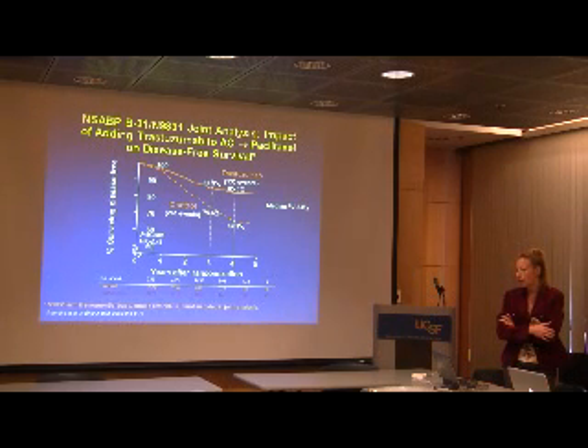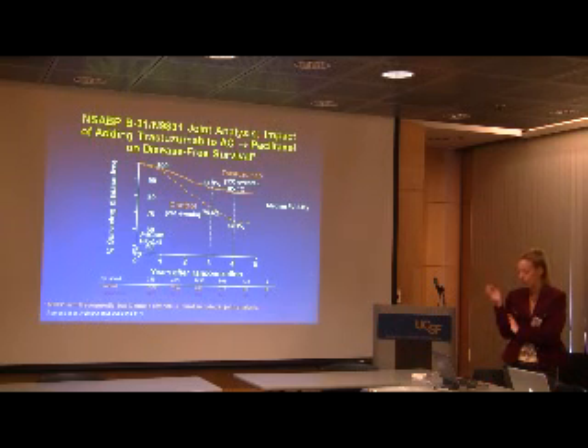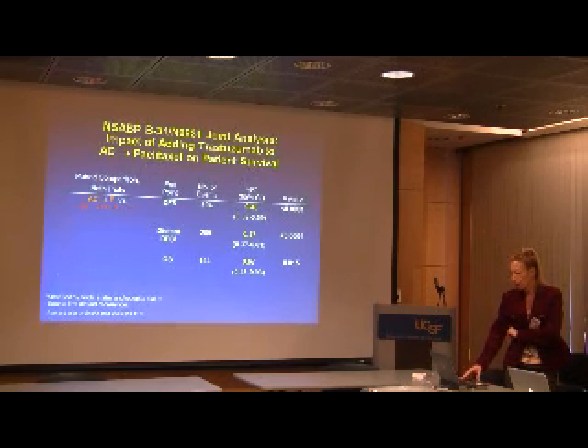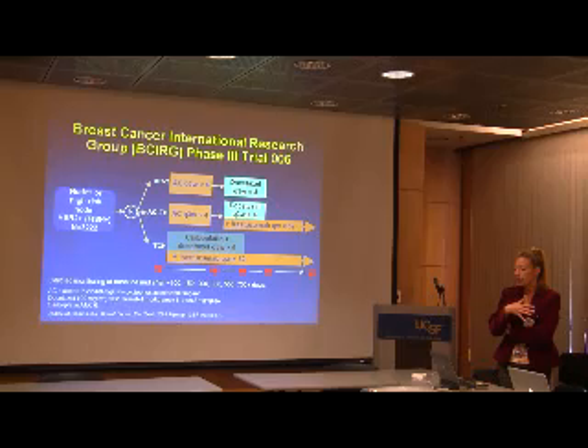Because these trials had such similar designs, they performed a joint combined analysis. Patients who received trastuzumab had significantly improved disease-free survival — 85% compared to 67% — with a median follow-up of two years. This data has since been updated beyond five years and the benefits have held, including an early overall survival benefit. Based on this, trastuzumab gained adjuvant approval. Addition of trastuzumab reduced distant recurrence by 53% and improved overall survival by 33%. Investigators then asked whether an anthracycline could be eliminated from a trastuzumab-containing regimen, leading to the BCIRG study.